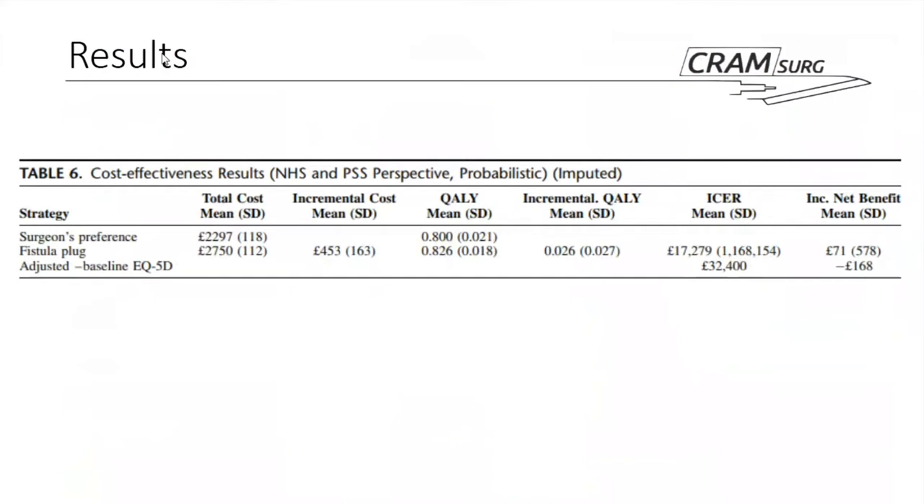On cost analysis, there is an additional cost of approximately £500 associated with the fistula plug. Using the QALY framework, the authors suggest there is roughly a 35–45% chance of the plug being cost-effective within the NHS threshold of £20,000–£30,000 per QALY. However, once quality of life is adjusted for baseline values, this cost could potentially rise to £32,400 per QALY — potentially not cost-effective in an NHS context.